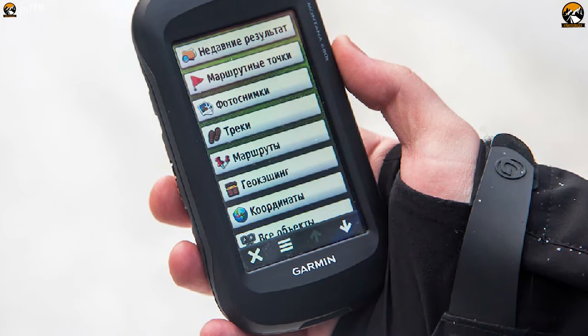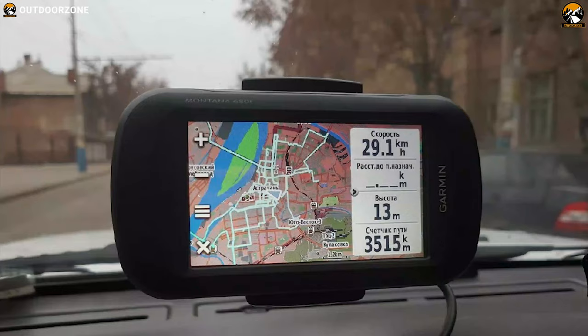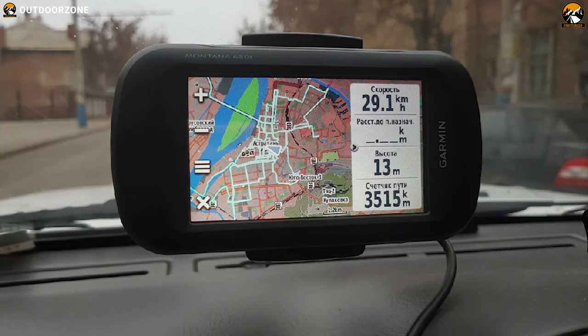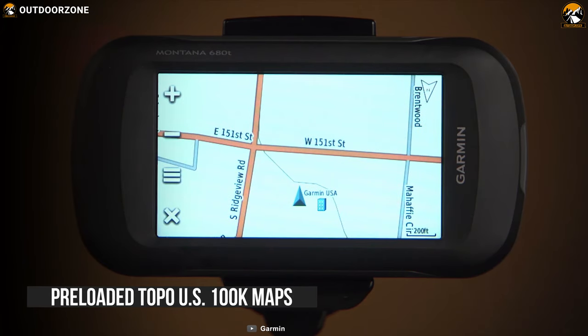It has vast enabled high-sensitivity GPS and GLONASS reception that locates and maintains your position quickly and precisely whether you are hunting in deep woods or in any other places. It comes preloaded with Topo US 100K maps all in a camo-patterned TUF housing.